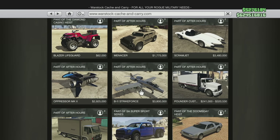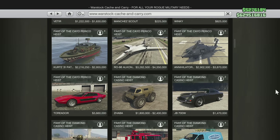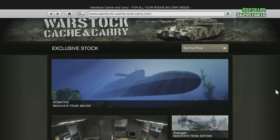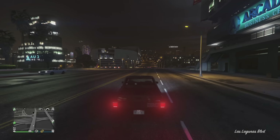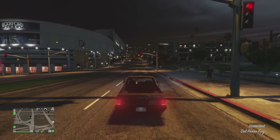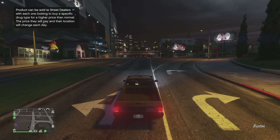It looks like Rockstar is also going to continue rebalancing and making adjustments to vehicles in the future. As they went on to say: "In response to your feedback, we are also evaluating potential future adjustments, including rebalancing certain aerial vehicles to help protect bystanders in free mode. We will share more details on this, as well as other fine-tuning efforts and service updates soon." So more adjustments to vehicles, aircraft, and more are coming to Grand Theft Auto Online.